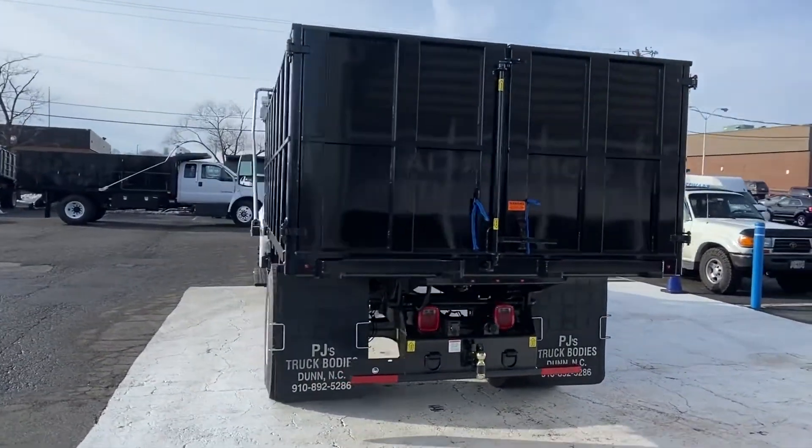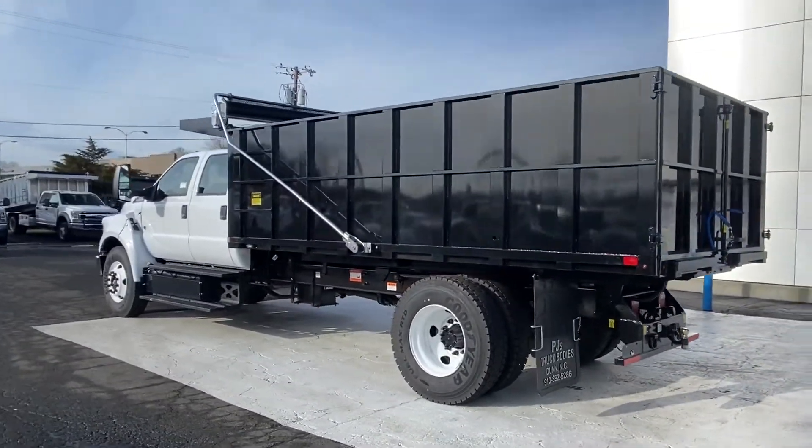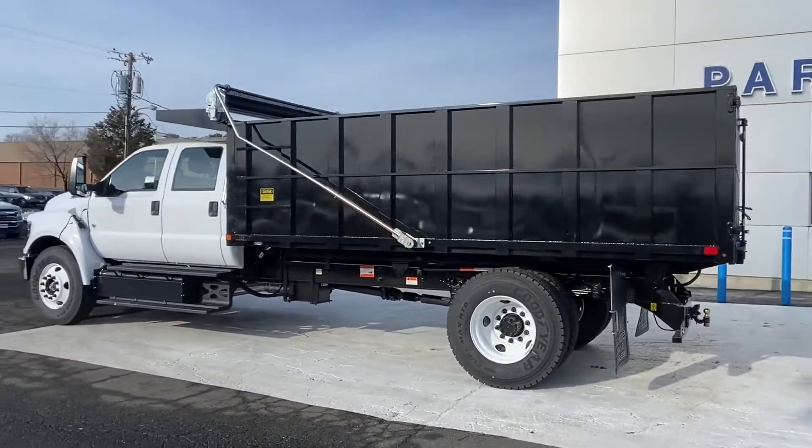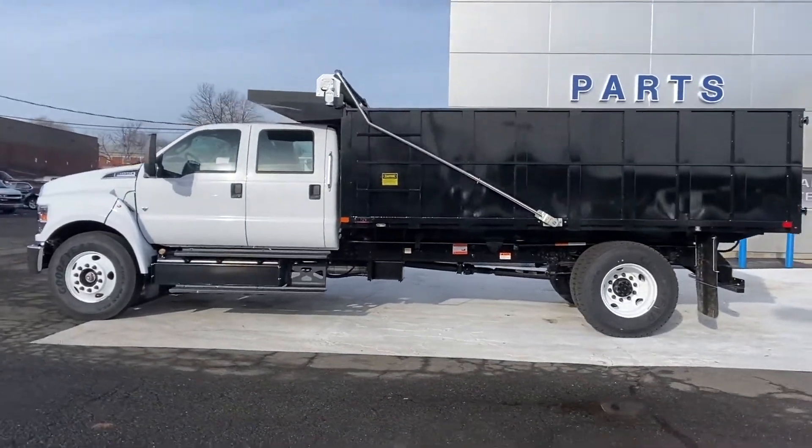Gasoline engine with power steering, front all-season tires, 6-speed automatic transmission, and passenger vanity mirror.